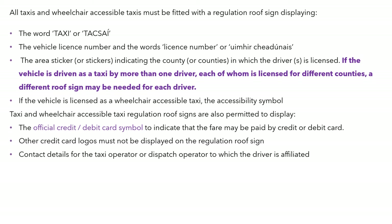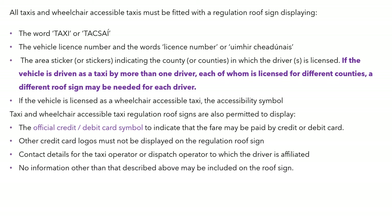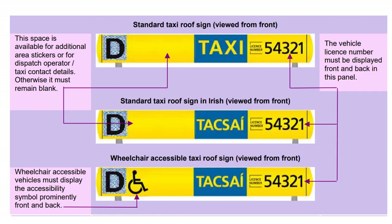Contact details for the taxi operator or dispatch operator to which the driver is affiliated may be included. No other information beyond what has been mentioned can be included on the roof sign, and details of the taxi operator's representative body cannot be carried on the roof sign.